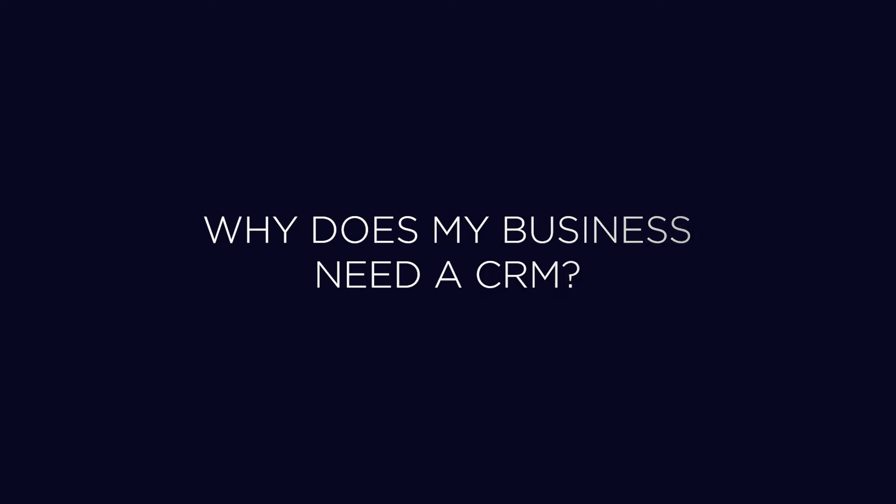Why does my business need a CRM? CRMs allow you to improve your customer service efforts.